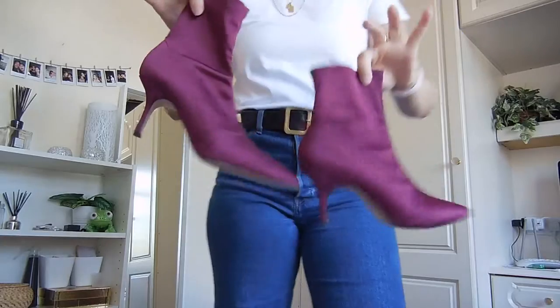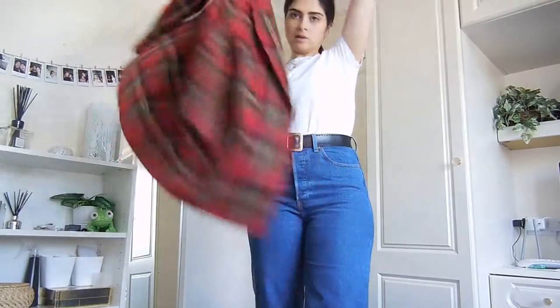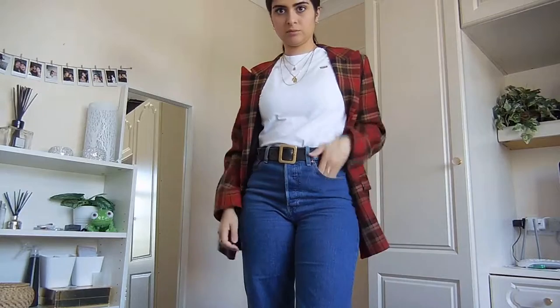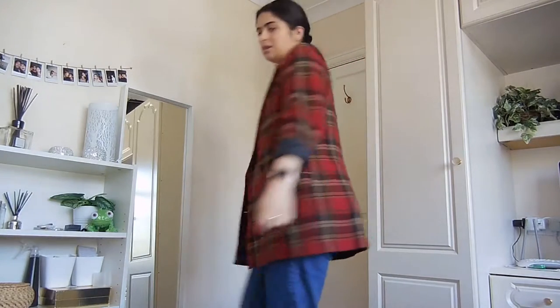For the evening shoe, I'm adding these pointed toe sock boots — they're literally about three inches high but they're easy to walk in. I'm also going to throw on this blazer and roll up the sleeves, because I personally think it just looks ten times better.